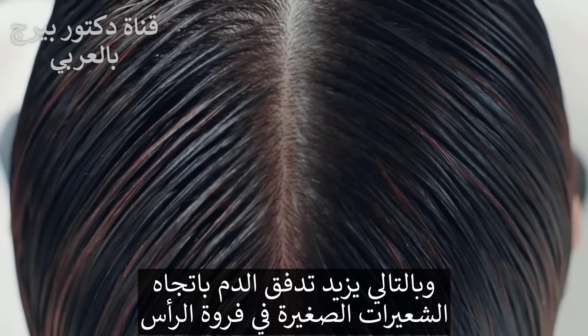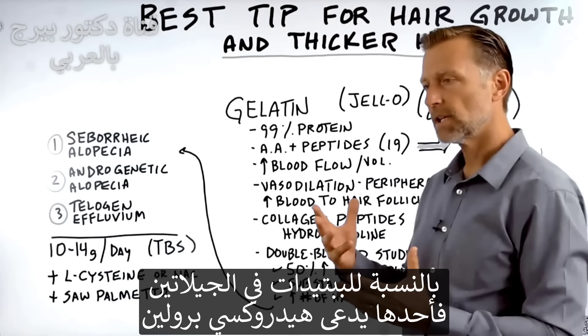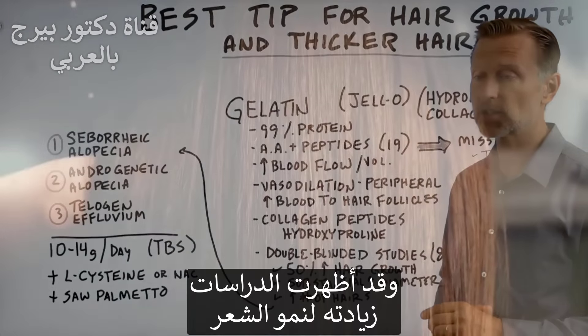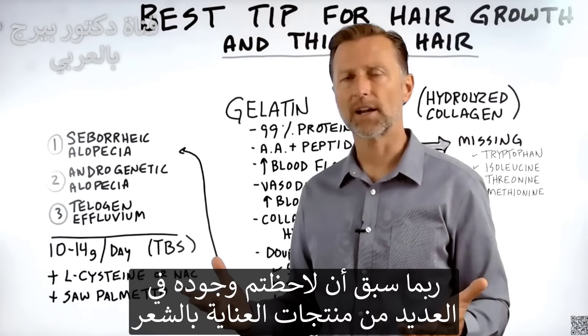This thereby increases blood flow to the little hairs in your scalp. As far as peptides in this gelatin, there's one called hydroxyproline, which has been shown to actually increase hair growth by itself — and you've probably seen it in a lot of different hair products.